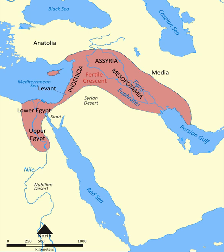Modern-day countries with significant territory within the Fertile Crescent are Iraq, Palestine, Syria, Lebanon, Cyprus, Jordan, Israel, Egypt, as well as the southeastern fringe of Turkey and the western fringes of Iran. The term is also used in international geopolitics and diplomatic relations.